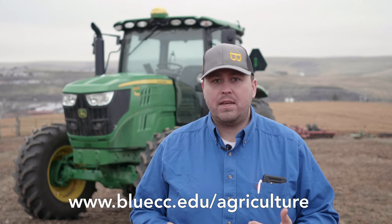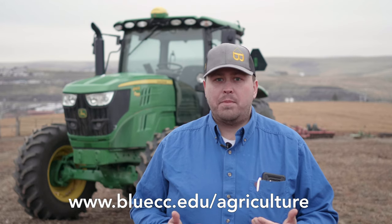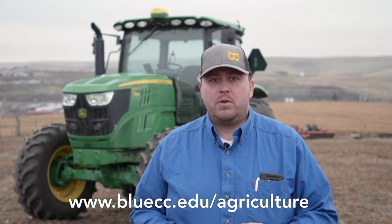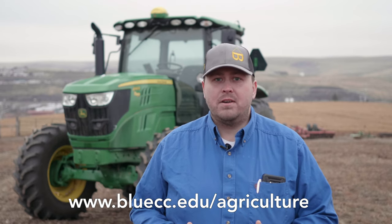Thank you for watching our episode on GIS and GPS. If you enjoyed this video, please go to our website bluecc.edu to find this video and many more like it. While you're there, go ahead and check out the degrees and certificates that we offer to help you get started on your exciting career in agriculture.